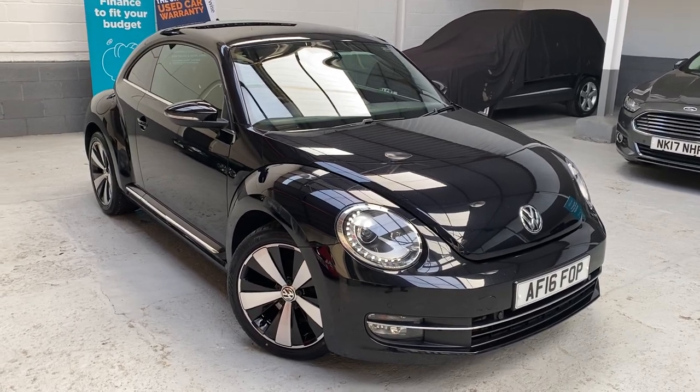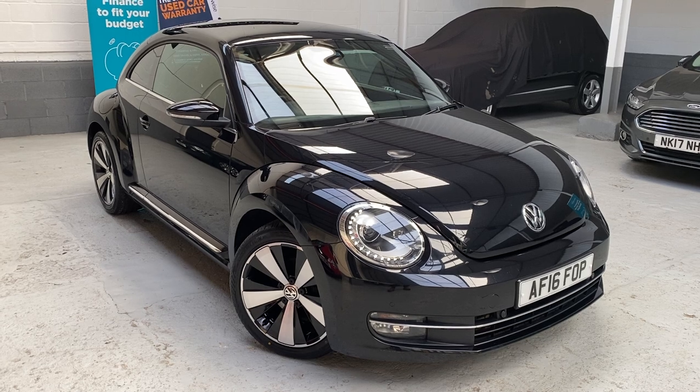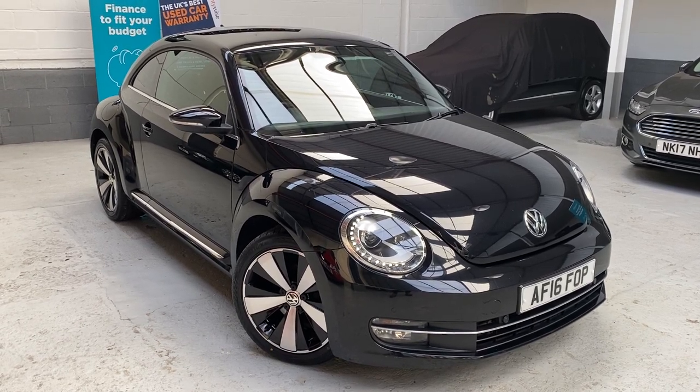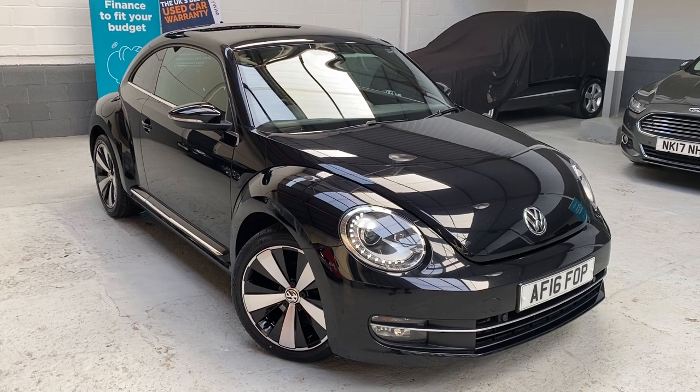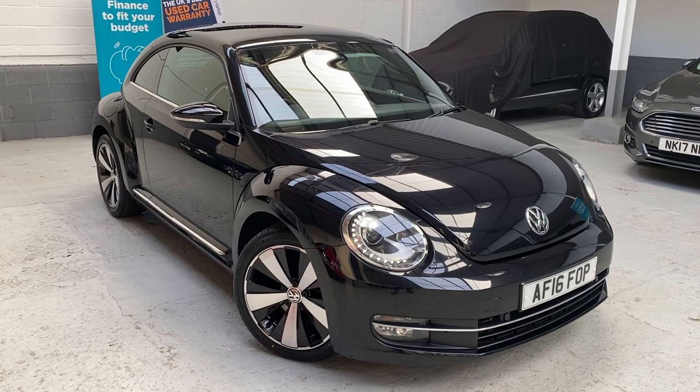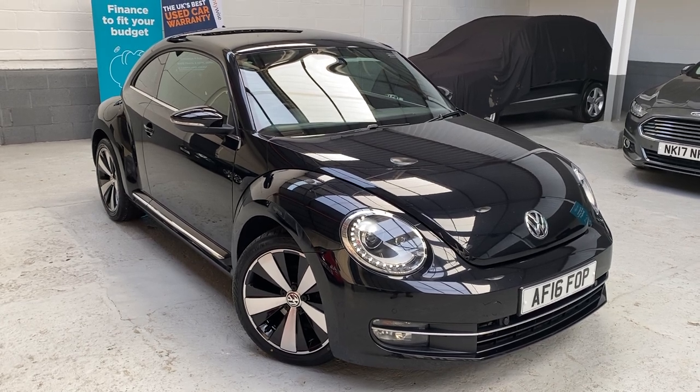Good morning and a very warm welcome to Phil Weaver Automotive based here in Merebrough between Preston and sunny Southport. This morning I'm delighted to offer this beautiful Volkswagen Beetle.